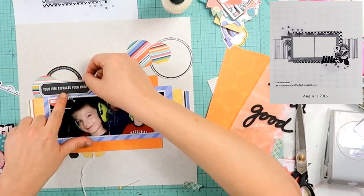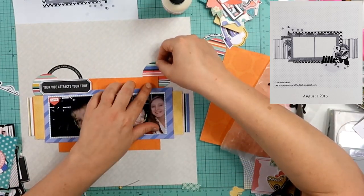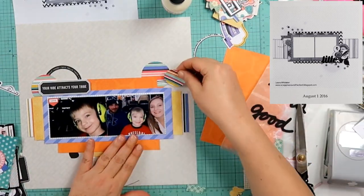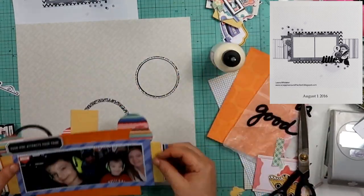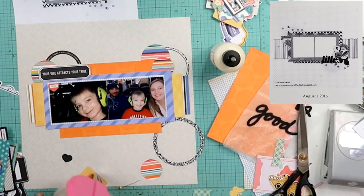Can you even believe we are already halfway through — or almost halfway through — September? That just blows my mind. That means the year is coming to a close here pretty soon. I have not seen any Santas out yet and I have not heard any Christmas music yet, but that doesn't mean that I won't be.